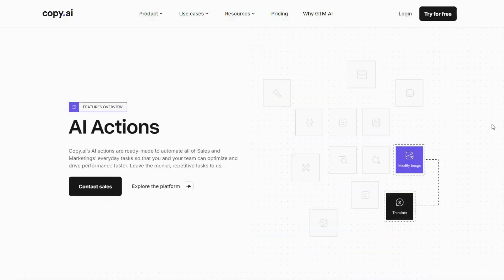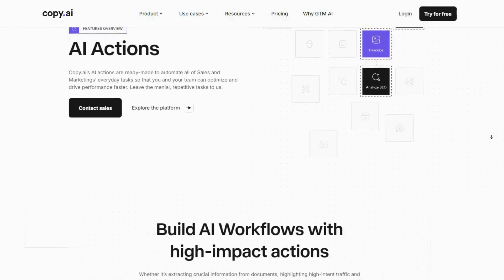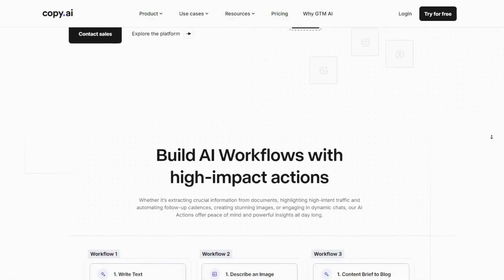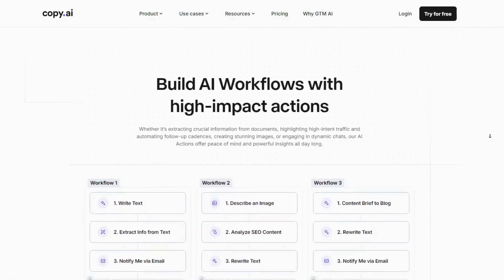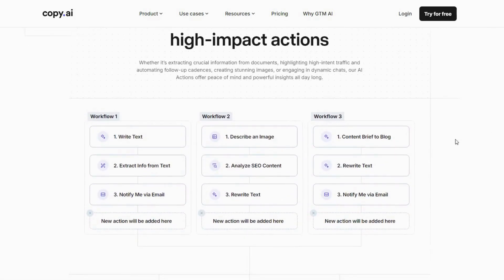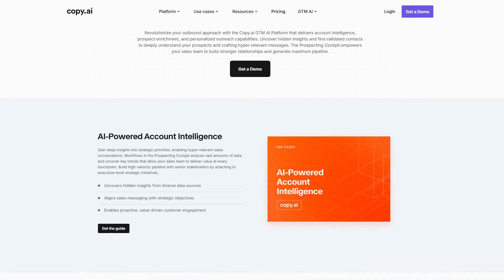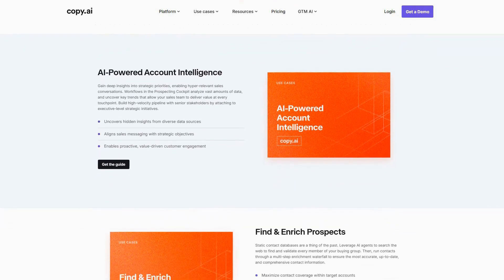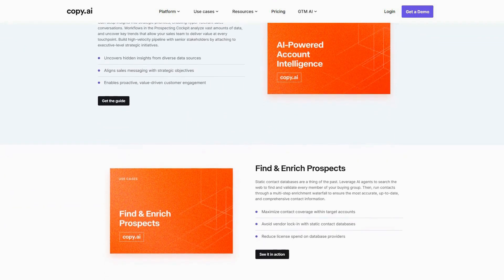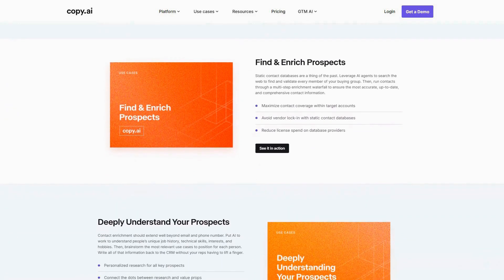Copy has evolved from a simple content generation tool into a comprehensive GTM — go-to-market — AI platform that empowers marketing and sales teams to create compelling content, engage prospects, and streamline workflows through intelligent automation. The most powerful feature is Copy's Sales Prospecting Cockpit, which combines AI-driven research with personalized outreach capabilities to help sales teams identify high-potential targets and engage them with relevant, compelling messages.